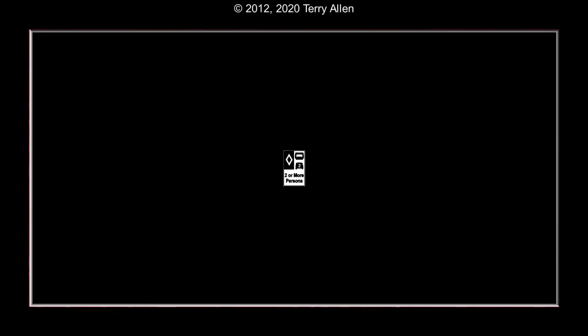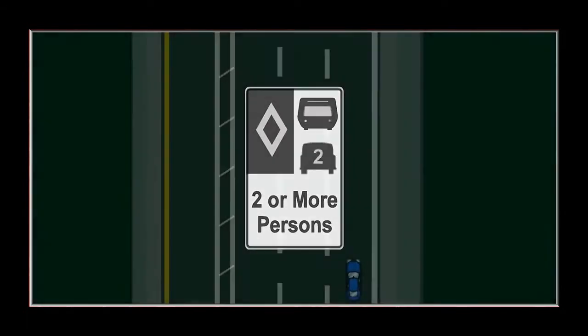More and more expressways have high occupancy vehicle lanes to promote the use of public transit and carpooling. The HOV lane is usually the leftmost lane.